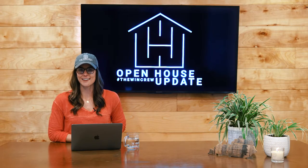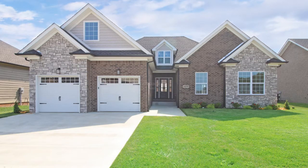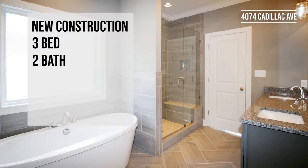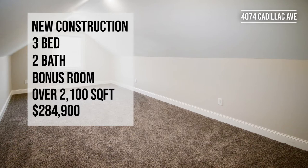Our next location on Sunday from 2 to 4 p.m. is 4074 Cadillac. This is a new construction in the Legacy Point neighborhood that offers three beds, two baths, and a bonus, over 2,100 square feet, and it's listed for $284.99.